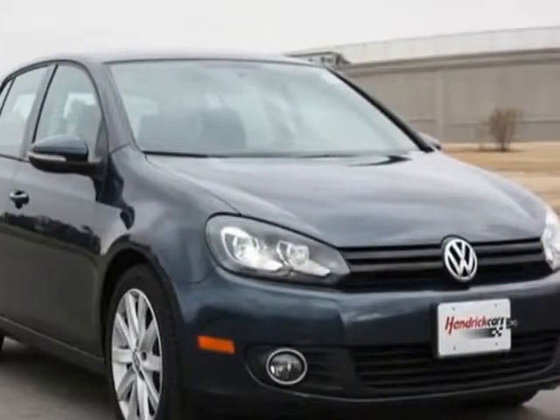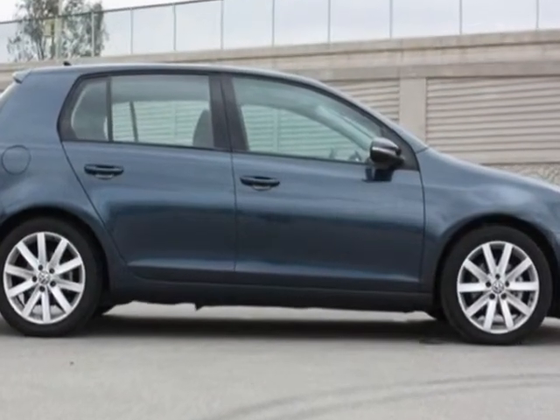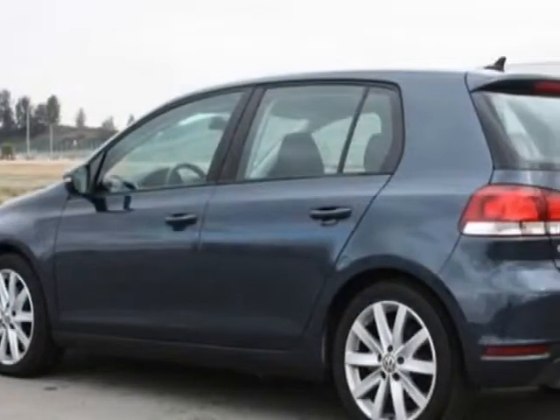Check out this 2011 Volkswagen Golf. This Golf has just under 47,000 miles. For your protection, a warranty is available for this vehicle.